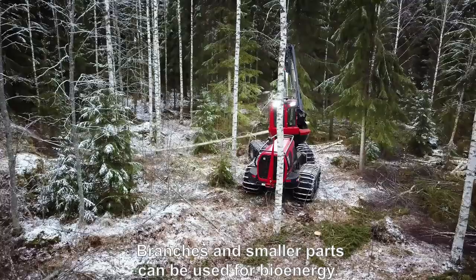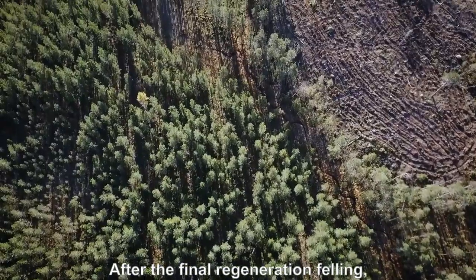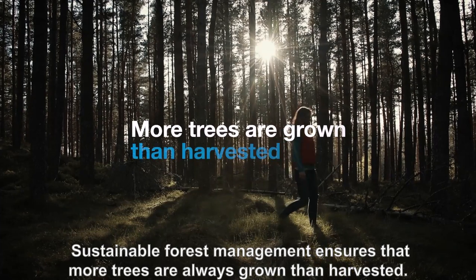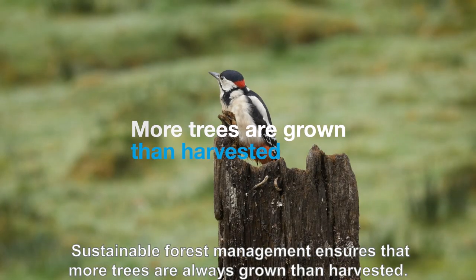Branches and smaller parts can be used for bioenergy. After the final regeneration felling, the sylviculture circle starts over again. Sustainable forest management ensures that more trees are always grown than harvested.